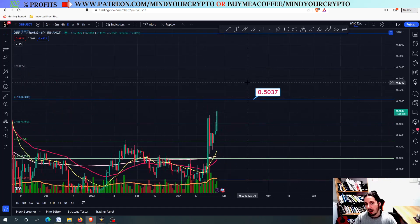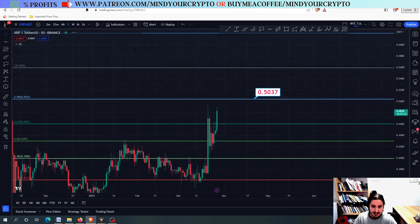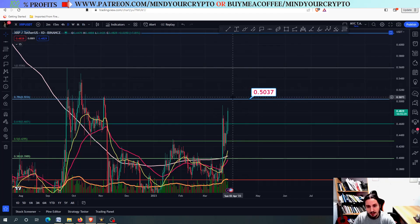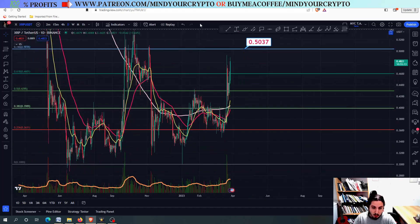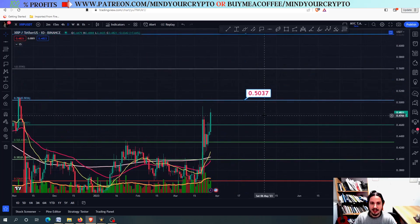If we do not close above — in the weekly frame — above the 0.50, do not expect a crazy pump. However, XRP is going very likely to approach this line. And if it does that successfully, closing above 0.5037, around 0.51, then be prepared for a massive pump that could even reach the price target we talked about before — so this could be another plus 23%. If we do not make it above though, please be extremely careful, as we might not have many chances of going higher.